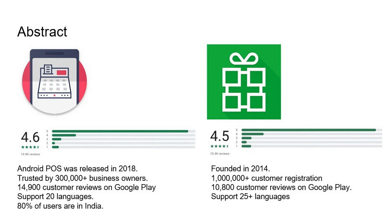When we look at the statistics, both Royverse and Zobaze have quite good results. In the Google Play market, Zobaze POS has a 4.6 customer review rating and Royverse has 4.5, and both have more than 10,000 customer reviews. This is a big number. Also, Zobaze says they are trusted by 300,000 businesses and Royverse has 1 million customer registrations, so they have a similar number of customers. Both POS also support more than 20 languages, so they can cover many regions.